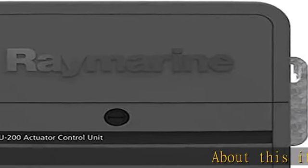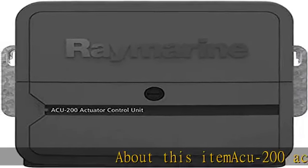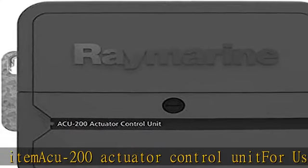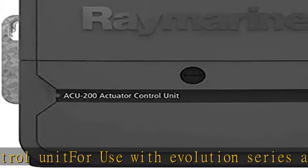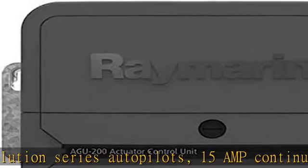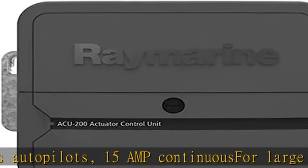About this item: the ACU-200 actuator control unit for use with Evolution series autopilots. 15 amp continuous for large vessels with mechanical or hydraulic steering. 12 or 24V DC, SeaTalk NG connections, optional rudder feedback.